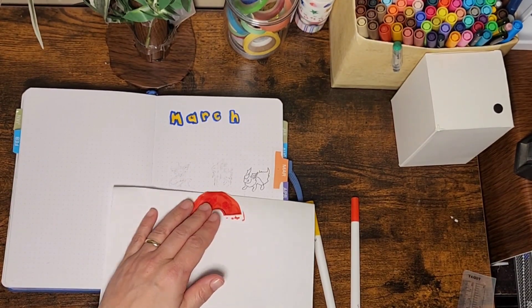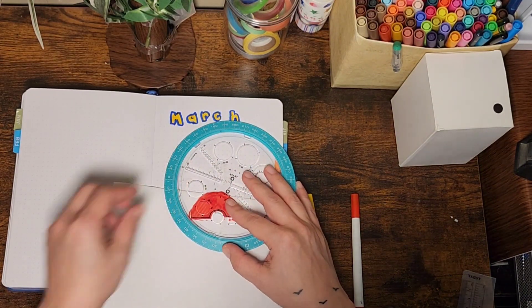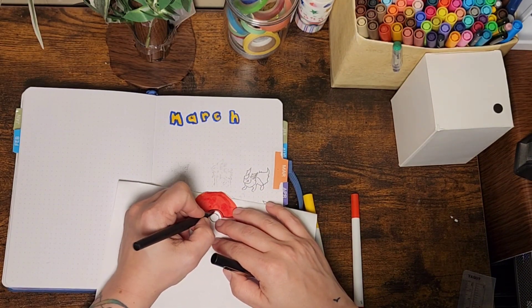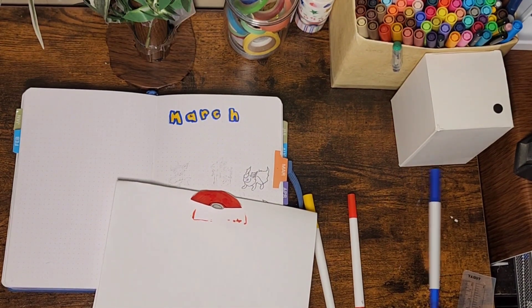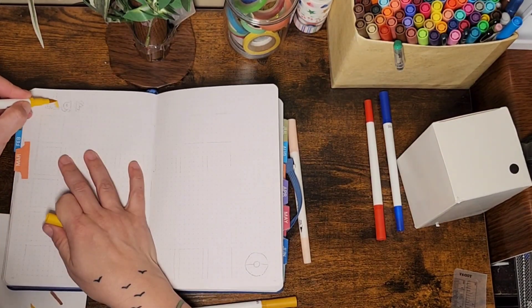I do like Pokémon, so that's why I kept that theme. But from here on out, the next months are going to be a lot different. I'm going to try and find themes — there are a couple of months I have no idea what I want to do, which is different for me. I normally like having the whole thing planned out, but this year is going to be completely different.